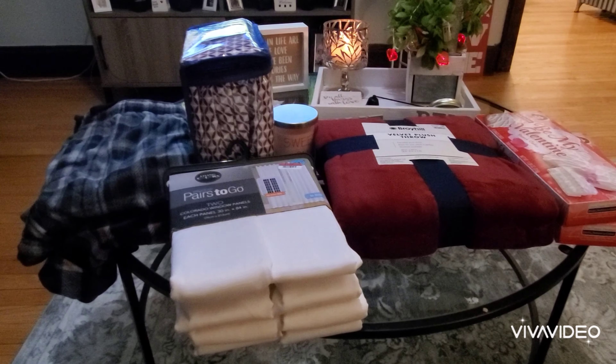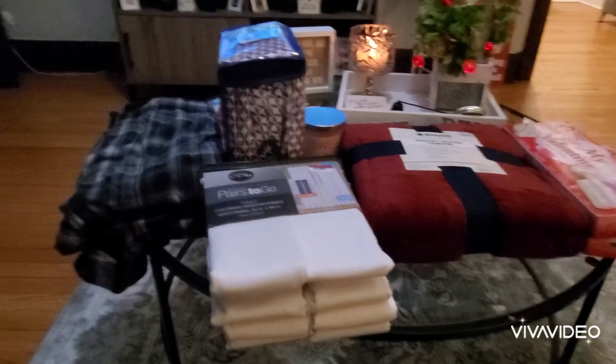So guys, this is my small Big Lots haul. Hope you liked this video. If you're new to watching my videos and you like these kinds of videos, please think about subscribing to my channel. I do all kinds of hauls — I do Dollar Tree hauls. Thank you for watching. Until my next video, bye!